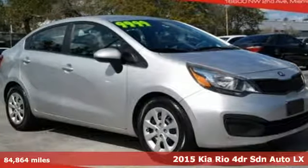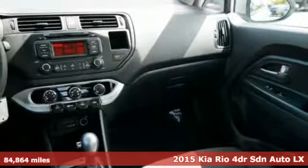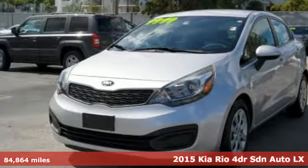It's a 2015 Kia Rio. When you're ready for fun, ready for fuel efficiency, and ready for function, you're ready for this Rio.